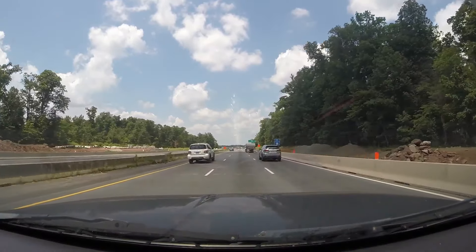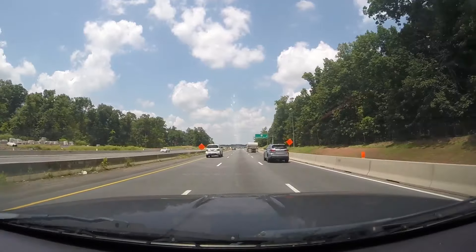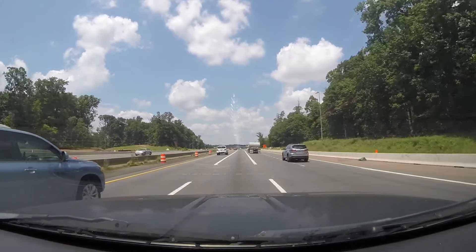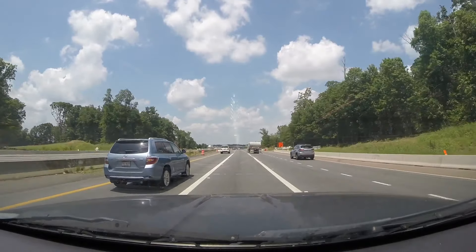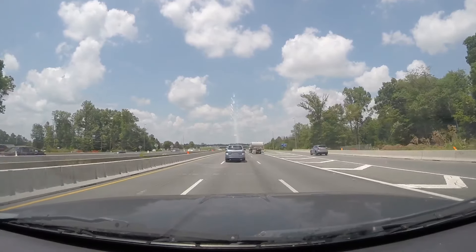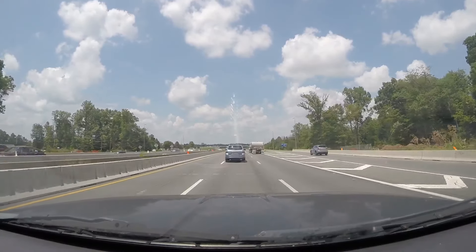There'll be a new bridge that connects where Poplar Tree Road currently ends — it'll take you over Route 28 and down to the new access road for the park. That bridge will be right here where this area has been cleared.